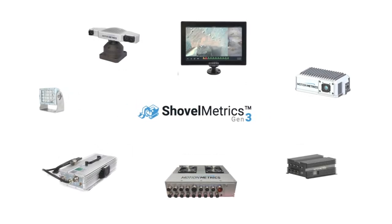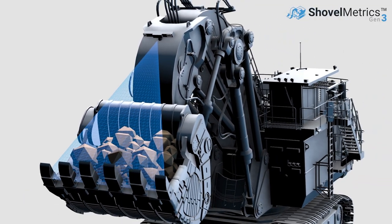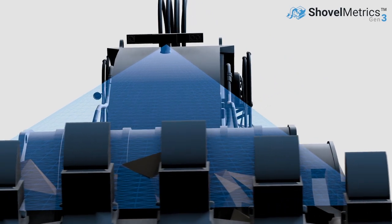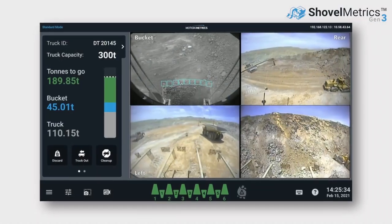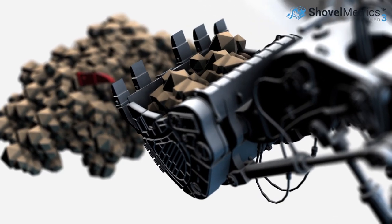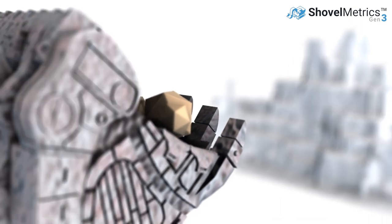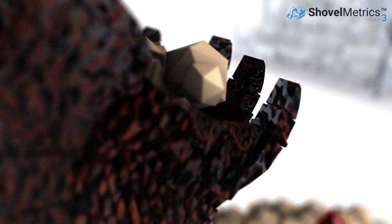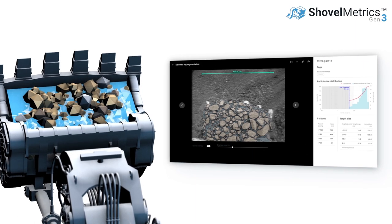Designed and tested to military standards, Gen3 uses a high-resolution 3D color camera mounted above the shovel bucket, surveillance cameras around the shovel, and specialized algorithms to detect broken GET components, recognize tooth wear, monitor bucket payload, and analyze fragmentation.